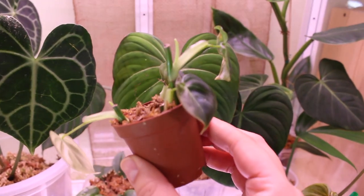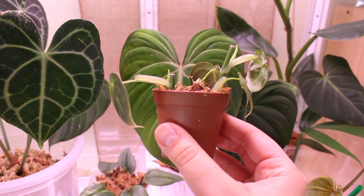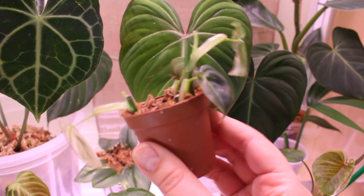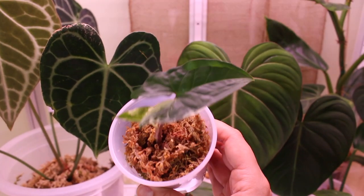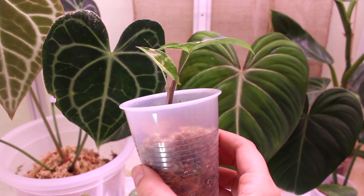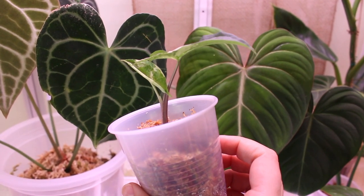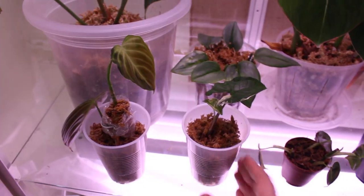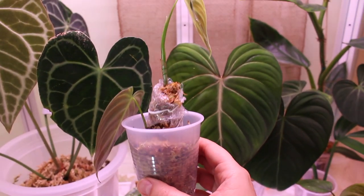My Monstera melanochrysum cuttings — if you look closely you can see there's a growth point on each one. All of them have pushed out new growth points while in the cabinet, which is super exciting. Here is a Syngonium 'Albo' cutting that has also rooted and is pushing out a new leaf with some gorgeous variegation, so I'm happy it's enjoying the extra humidity and light.